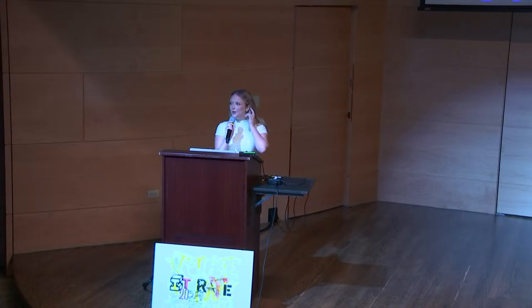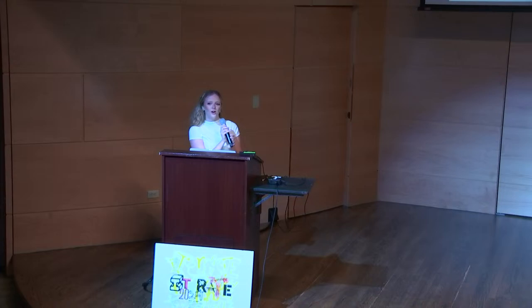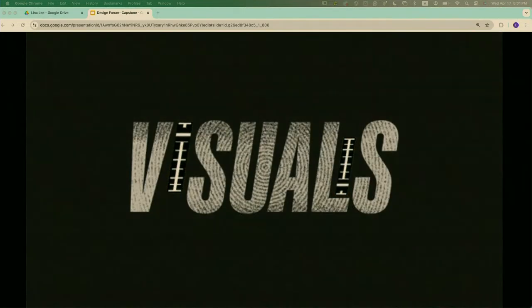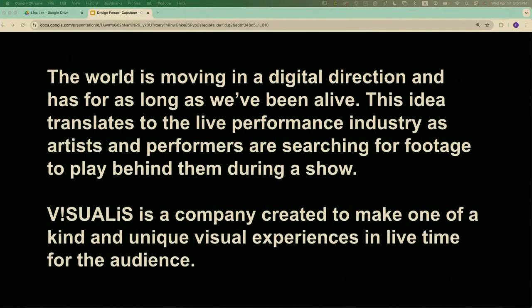Hi, my name is Madison and my capstone is called Visualis. Do you know what a VJ is? Everything's been moving very digital, and this translates to live performance — what plays visually behind someone who is singing and performing. I designed a company that creates one-of-a-kind unique visual experiences in live time. My process was making clips in Illustrator, making them move in After Effects, then translating them into VDMX, a live video software.